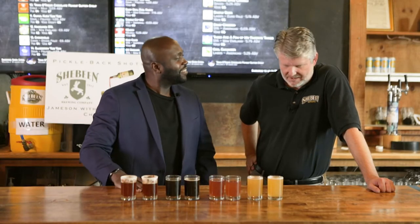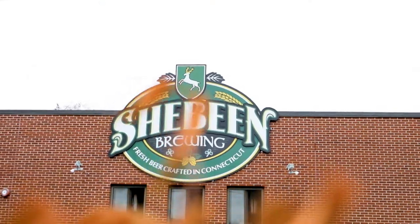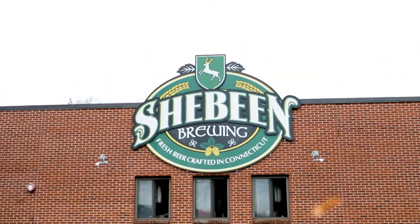Give us a little rundown of Shabeem Brewing Company and just how you got started. Yeah, actually, it's a great question. Shabeem's been around for about eight years now. We started out in 2013. I'm originally from Northern Ireland, so the name Shabeem is Irish Gaelic, and it means illegal brew house. So I wanted to keep that Irish lineage going, and even the crest — the shield that's on the thing — that's my family crest.